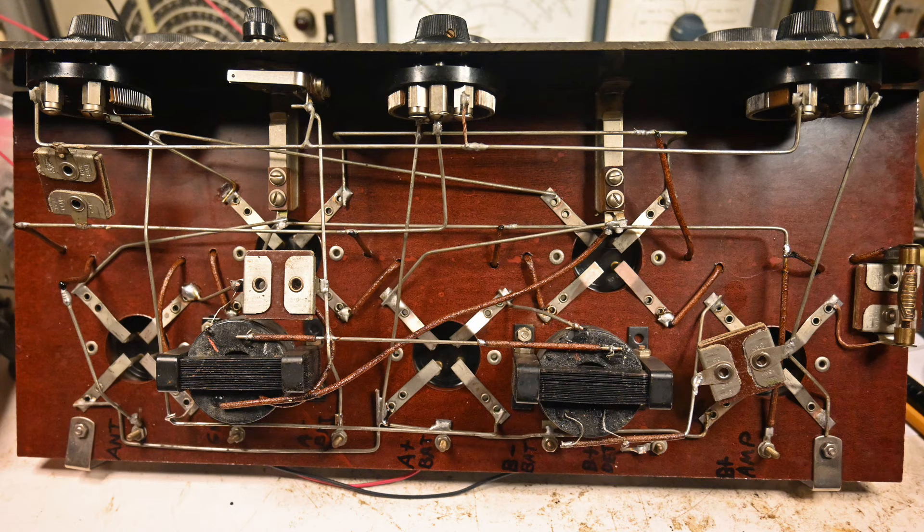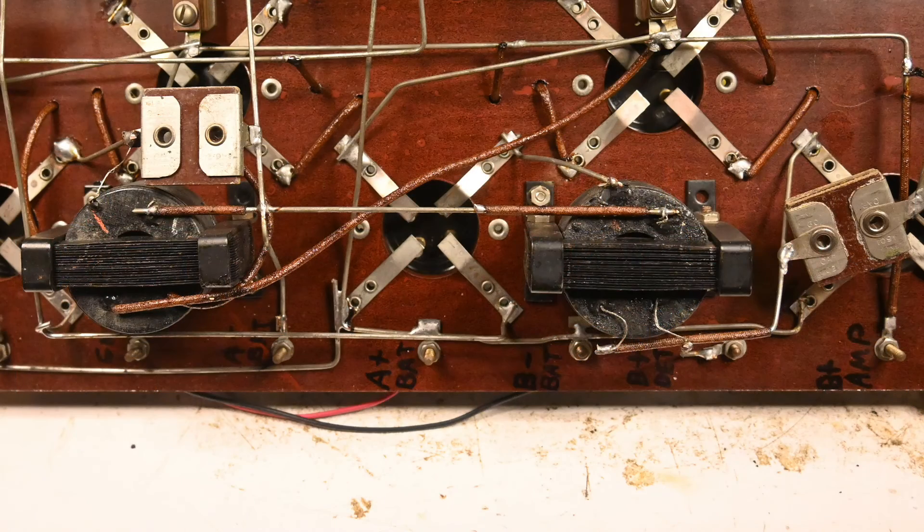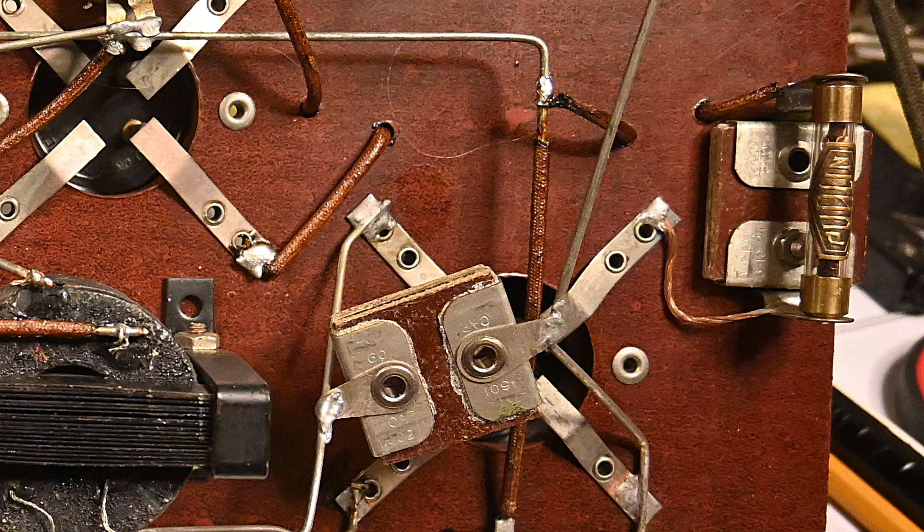This is what the wiring looks like on this radio. You can see the five tubes — the two at the top are the RF stages. And if you look all the way over to the right, there's something that looks like a fuse — that's actually the grid leak resistor. Here's a closer look at the two audio transformers, and here is a better look at the grid leak resistor. The capacitor is right beneath it — those square things are capacitors.